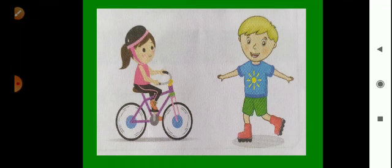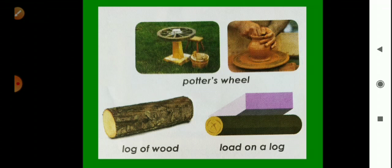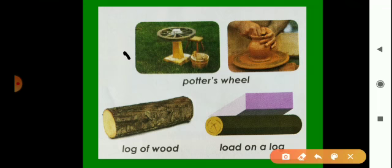Look here — here is a potter's wheel, a log of wood, and a load on a log. Let us know how and when we started using wheels. The wheel was first used many years ago. At first it was used as a potter's wheel for making pots. Then a log of wood was used to roll heavy things.